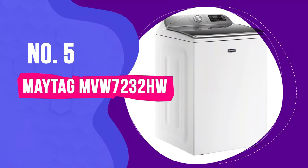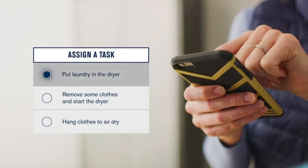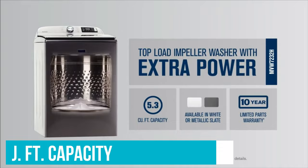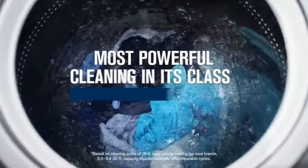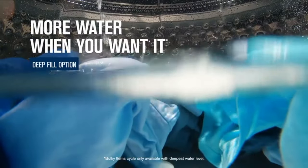Number 5: Maytag MVW7232HW. The Maytag MVW7232HW Top Load Washer is a great mix of new features, like Wi-Fi connectivity, and old-school functionality. With a 5.3 cubic foot capacity and extra power stain removal booster, this washer can handle large loads without losing cleaning efficiency. In terms of stain removal, this washer has some of the best performing normal and heavy-duty cycles that have ever come through our lab.